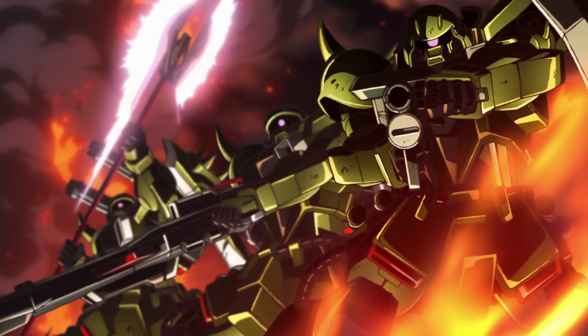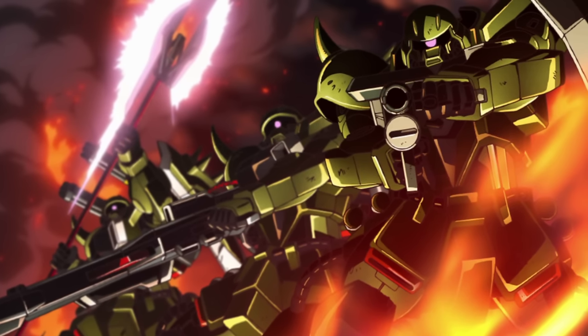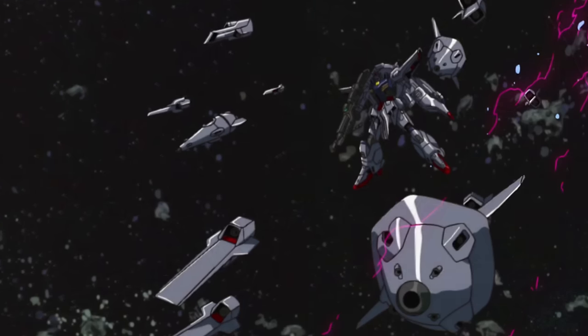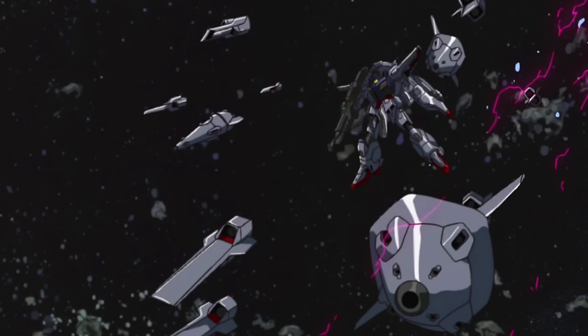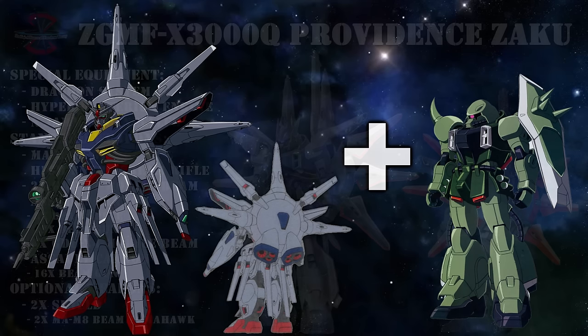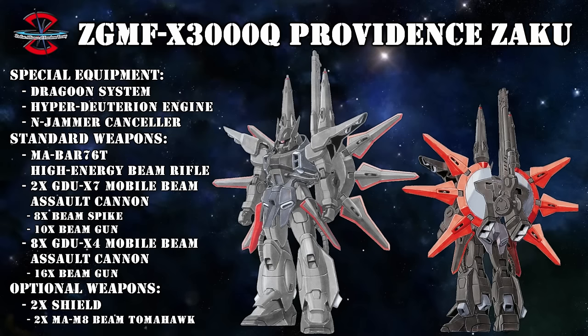ZAFT had a very good reason to experiment with a variety of packs, and at one point it was even considered to turn the Dragoon system of the Providence Gundam into a pack as well. But unlike the other packs, it was determined that this one would be better as a purpose-built mobile suit — likely due to the quantum communication system needed to efficiently run the Dragoons. So instead of a Wizard pack, it became the brand new ZGMF-X3000Q Providence Zaku, complete with a new set of tubes.